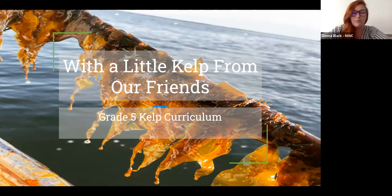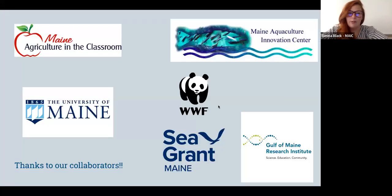We have been working with several partners on this project: Maine Ag in the Classroom, World Wildlife Fund, University of Maine Sea Grant, and the Gulf of Maine Research Institute to help create a bunch of resources for Maine educators. It's been super exciting. So these have been our partners — a huge thank you to everybody who's been involved.